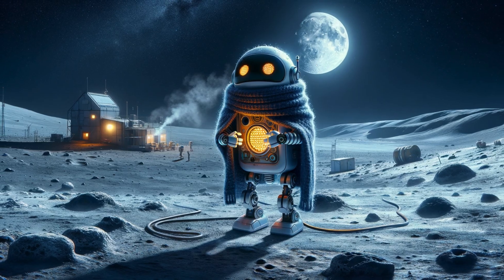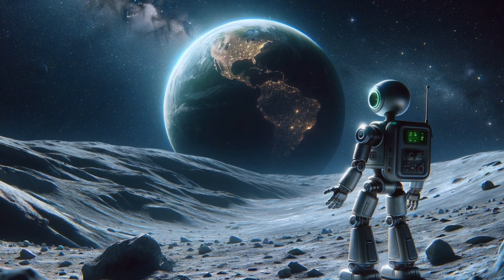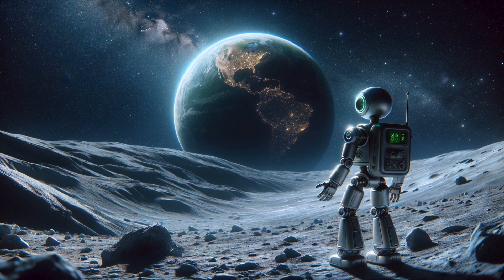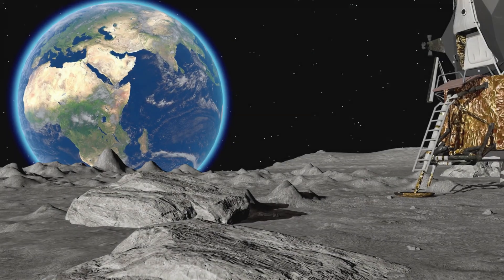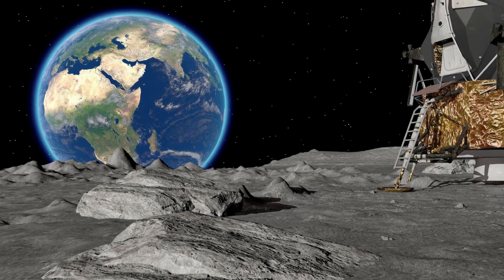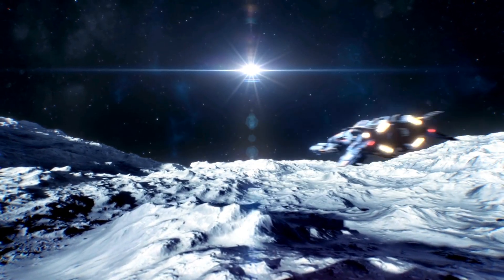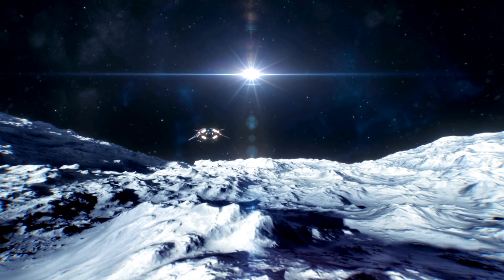Despite these challenges, the moon has a quiet, stark beauty. The stars and Earth look incredibly bright and clear from here, with no atmosphere to blur them. The moon might seem barren at first glance, but it's full of mysteries and possibilities. Our exploration here is just the beginning.